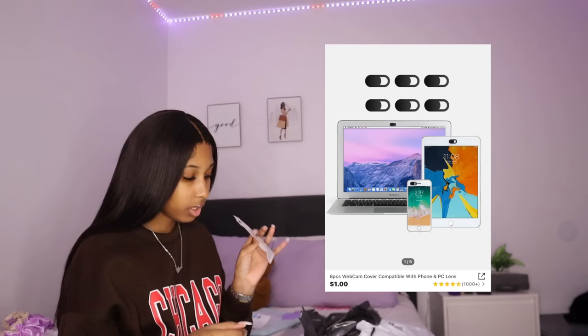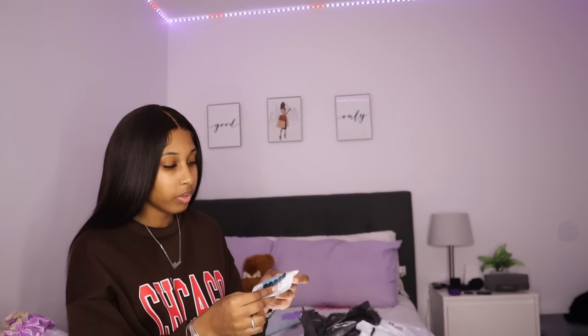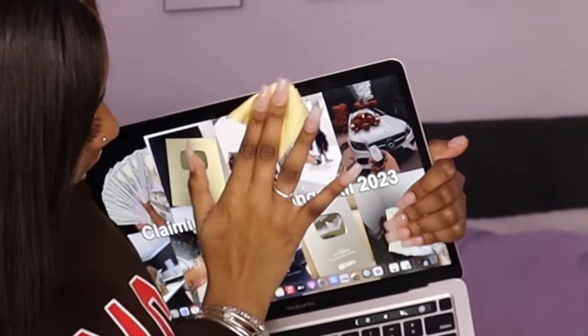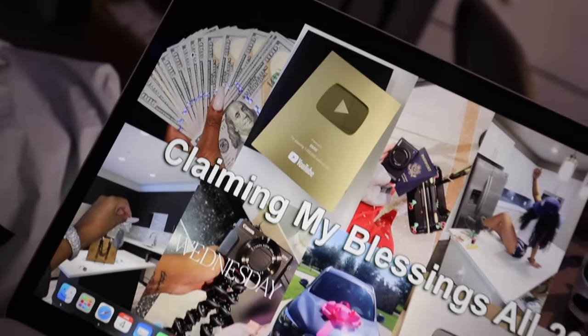Next thing is this six piece webcam cover compatible with phone and PC. You ever feel like somebody's watching you? Well, this covers the camera. You clean the area around your camera, peel off the sticky piece, and place it over the lens. Now nobody can see me — the feds ain't looking at me. It was 92 cents and you get six pieces, so you can cover your phone, iPad, and MacBook.